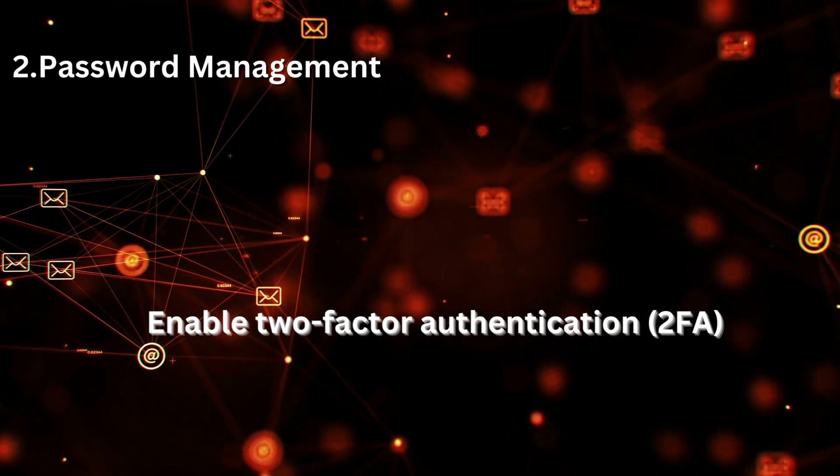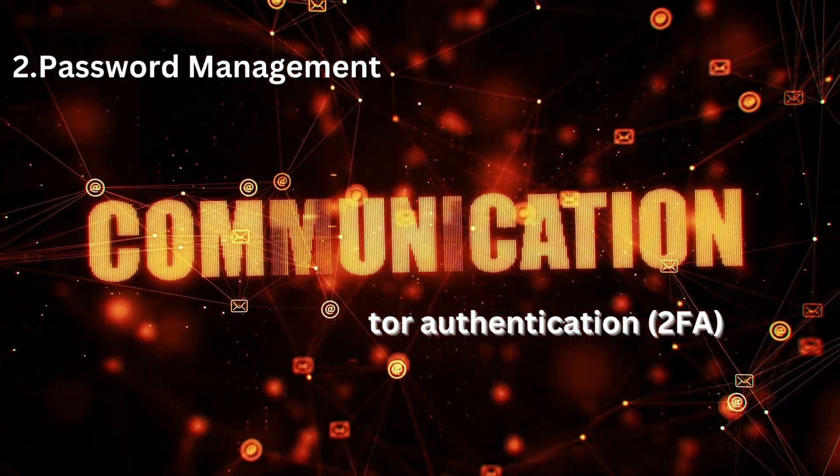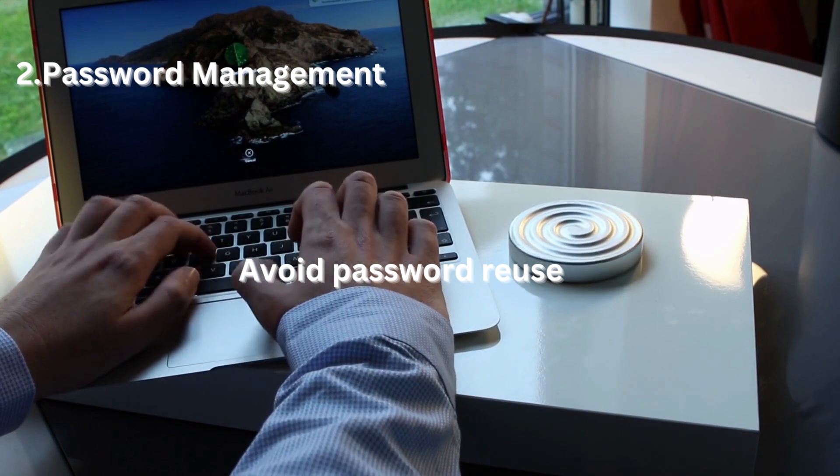2FA requires a second verification step, such as a unique code sent to your phone, in addition to your password. Avoid password reuse — never reuse passwords across multiple accounts.